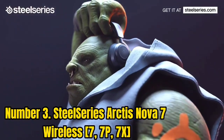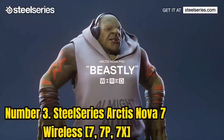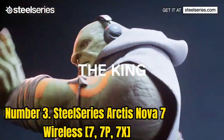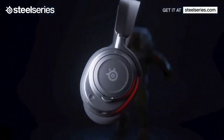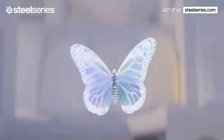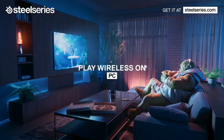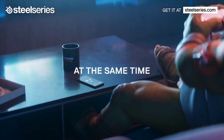Number 3: SteelSeries Arctis Nova 7 Wireless. The SteelSeries Arctis Nova 7 Wireless are the best headphones for gaming in the mid-range we've tested. These headphones are usually less expensive than the SteelSeries Arctis Nova Pro Wireless for Xbox and are currently on sale for even less. They have a slightly worse mic performance, which might be a downside if you play a lot of multiplayer games, though it still does a very good job of recording your voice. These headphones also support Bluetooth, which allows you to mix chat audio or music from your phone with game audio. Their wireless USB dongle provides low enough latency for gaming, so your audio and video won't be out of sync.